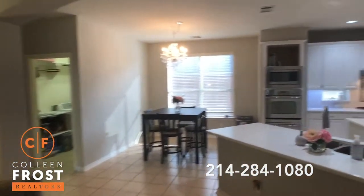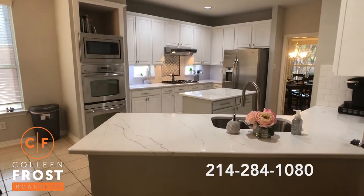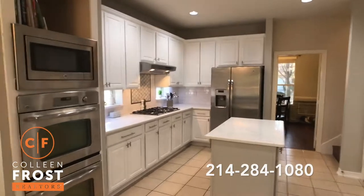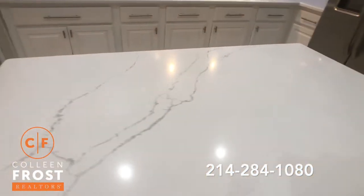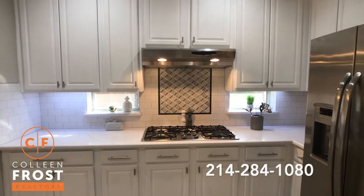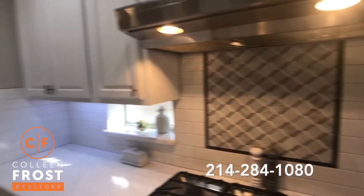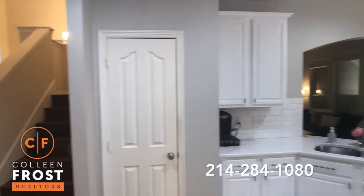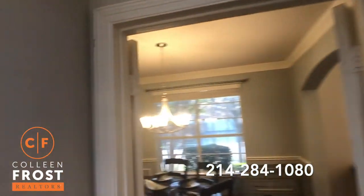Here to the right, we have the kitchen with these absolutely stunning quartz countertops. Look at the veining in these quartz countertops — white cabinetry, a five gas burner cooktop, and look at the backsplash — stainless steel appliances. Wait until I show you the fireplace that matches. And then here we have the split staircases, and then this leads back into the formal dining room.